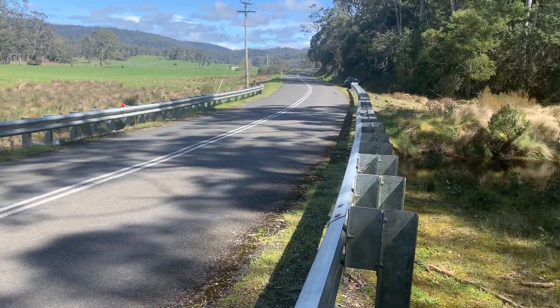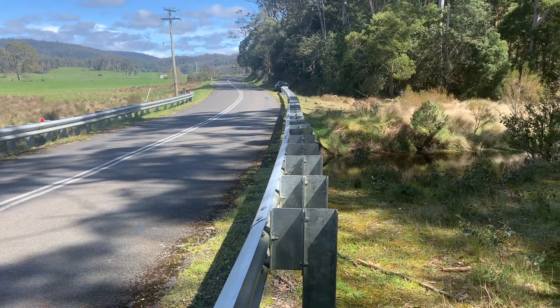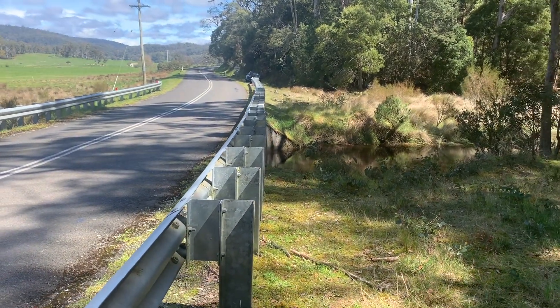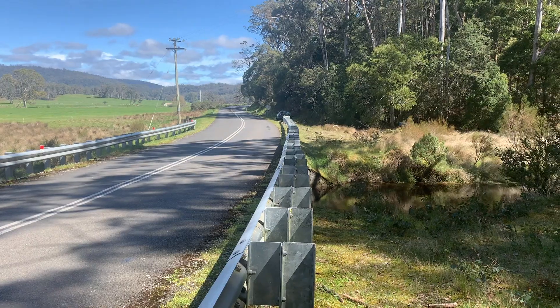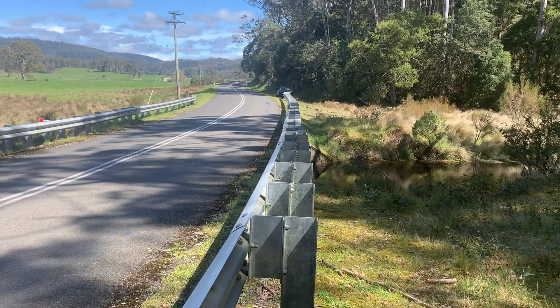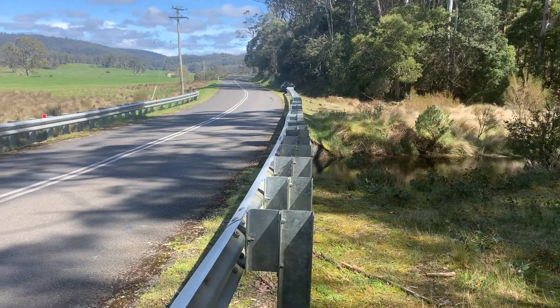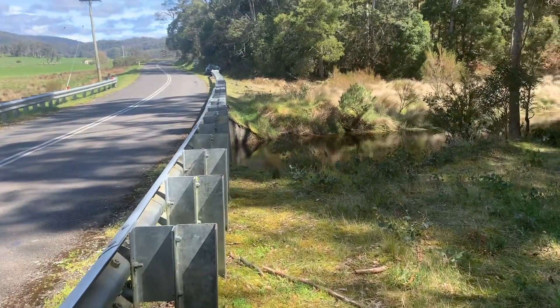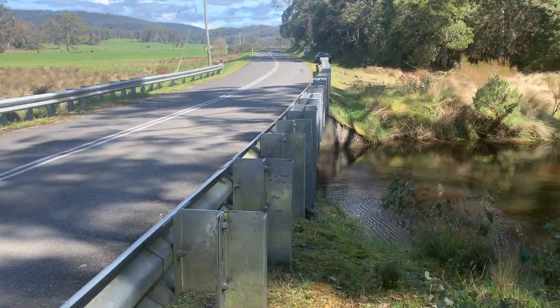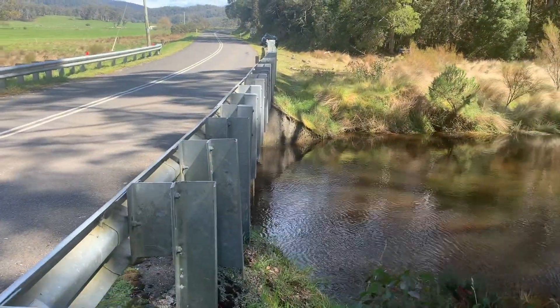Hi, this is Craig from Waterfalls of Tasmania. Today I'm visiting Sensation Gorge, which is near Mole Creek. Down the road pointing west from where I'm standing, about one kilometre, is a turn-off to Maricopa Caves. Behind me is the road going back towards Mole Creek.